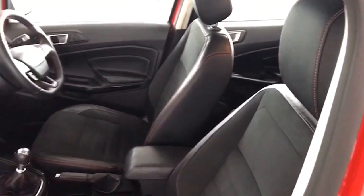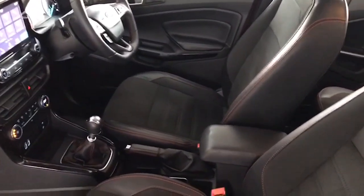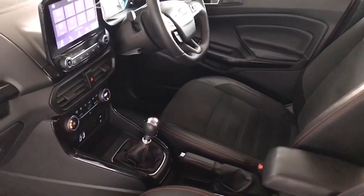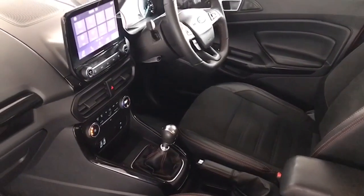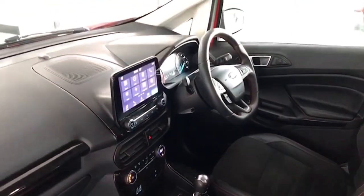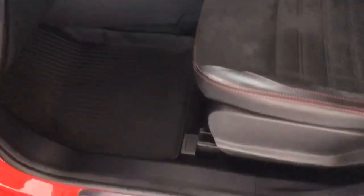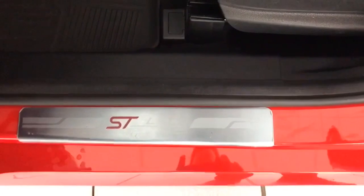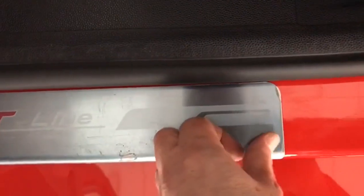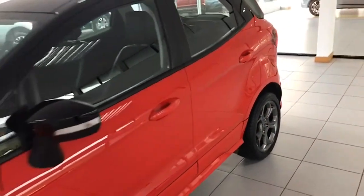Inside you have the Alcantara again, unique to the ST Line, with the leather flat-bottom steering wheel and centre armrest. The leather and chrome gear knob on the six-speed gearbox, with the touchscreen information centre. Rubber mats in the car from new, and sill protectors — the little plastic covers have never been removed. Great to see, shows you how well it's been maintained and looked after. No stone chips or scratches on the car.